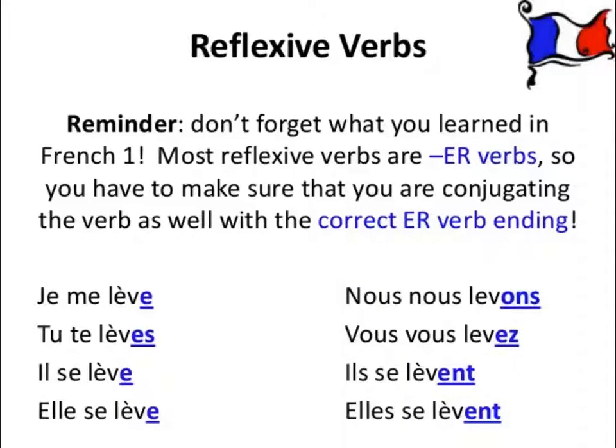The good news with reflexive verbs is that you don't actually have brand new endings to learn. The vast majority of reflexive verbs are ER verbs. So if you already know how to conjugate ER verbs in the present tense and you know the endings — for je we add an E, for tu ES, for il and elle an E, for nous ONS, for vous EZ, and for ils and elles ENT — you're pretty much done.